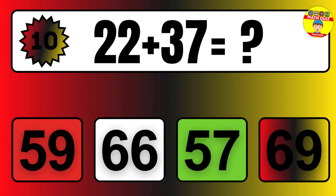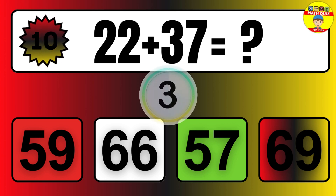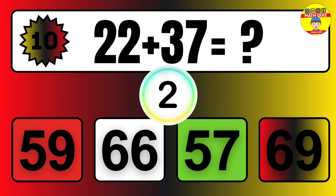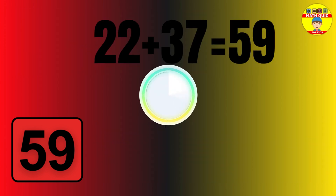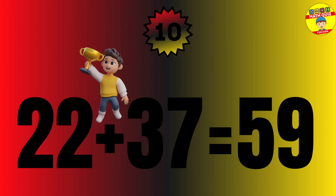Question: 22 plus 37 equals what? The answer is 22 plus 37 equals 59.